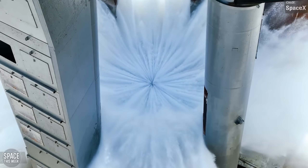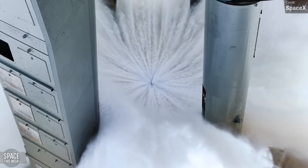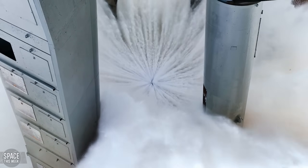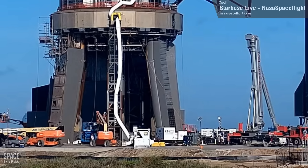In this shot, you can also see the legs of the orbital launch mount visible. Since this was recorded, it looks like they've now received a fresh coat of paint. I'm looking forward to seeing this get blasted off again when the next static fire happens.